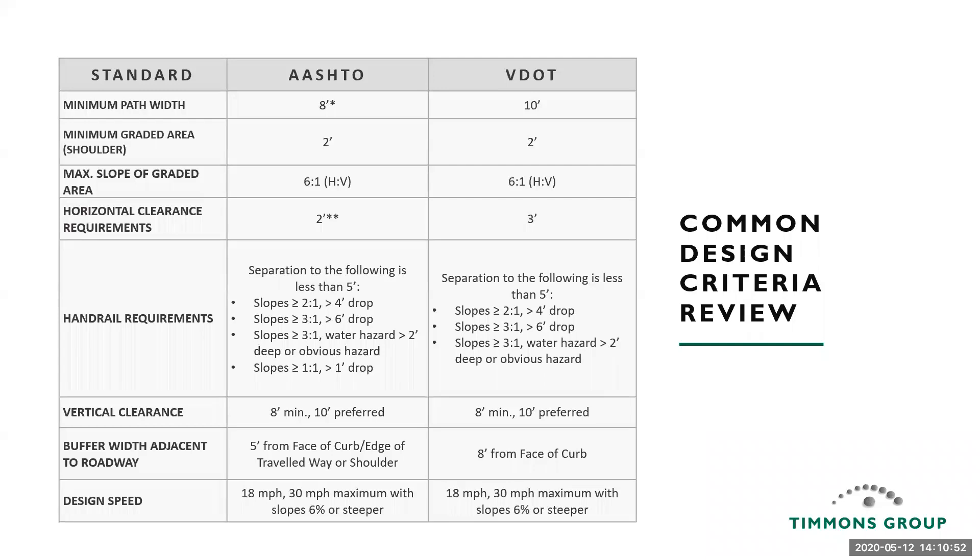The goal here isn't to go through all the design criteria, but to make the point that terminology is key, knowing those differences is key, and working through those resources really can help you build a successful project. We'll dive into a bit more of this with Brian.